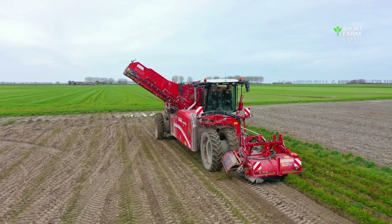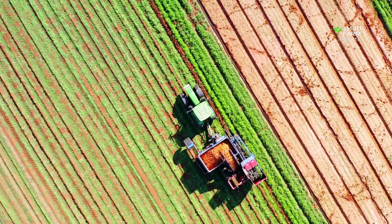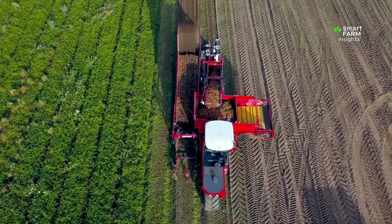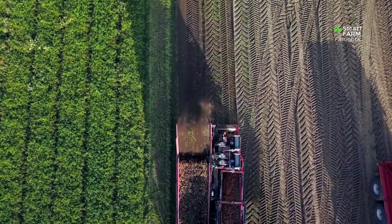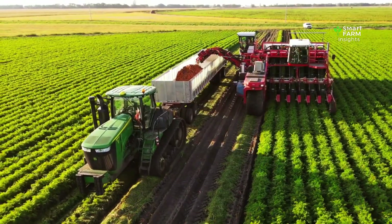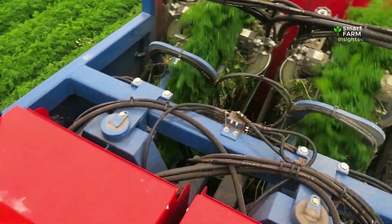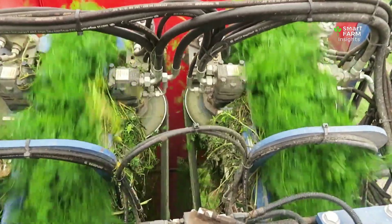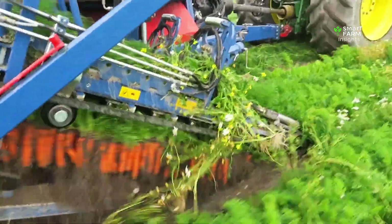Harvesting carrots on a large commercial scale is a highly advanced operation using specialized machinery designed to lift carrots from the earth while preserving their quality. Modern carrot harvesters are powerful, efficient machines capable of collecting tons of carrots per hour. The harvester moves along the rows and gently grips the carrot tops or crowns, depending on the model. This grip must be firm enough to pull the carrot out, yet gentle enough not to break it. A lifting belt then pulls the carrots upward, loosening them from the soil.